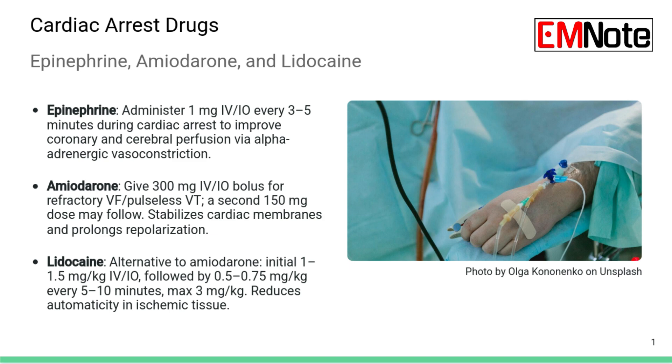When the heart stops, the first medication pretty much everyone thinks of is epinephrine — it's always there in those protocols. The standard dose is 1 milligram, given either intravenously IV or intraosseously IO. You repeat that same dose every 3 to 5 minutes, and that stays constant through the whole resuscitation attempt. That three-to-five minute window is critical.